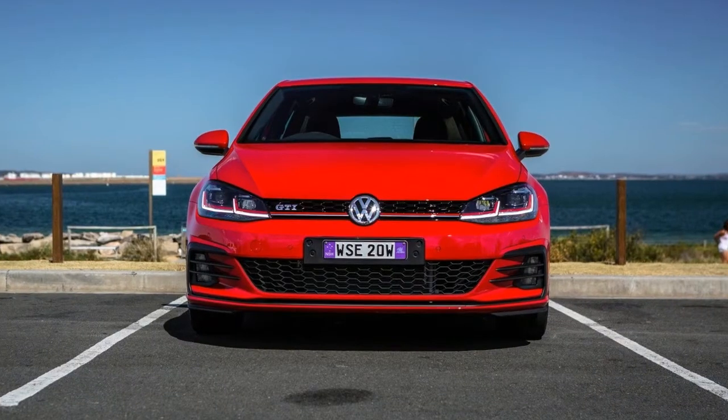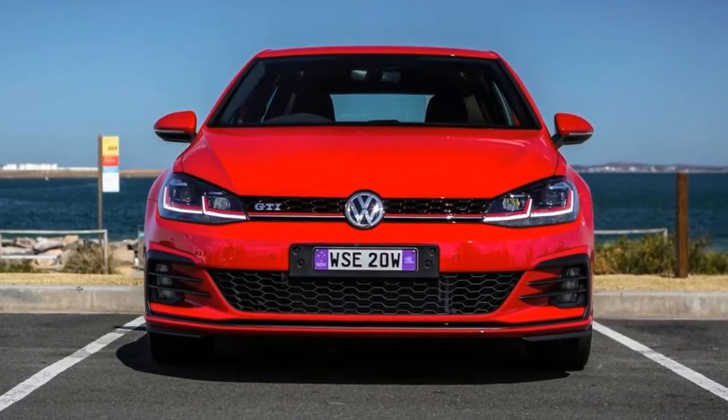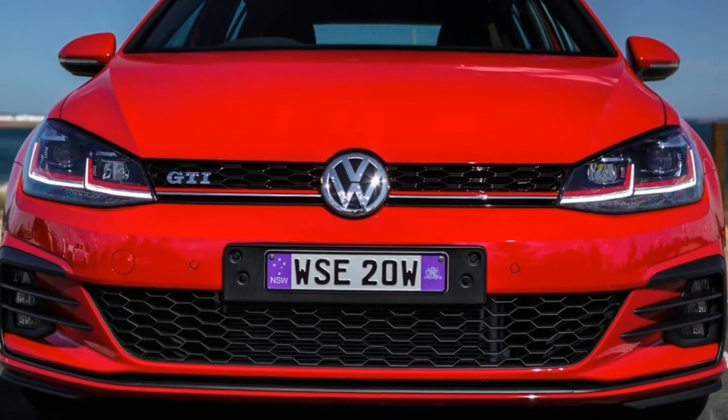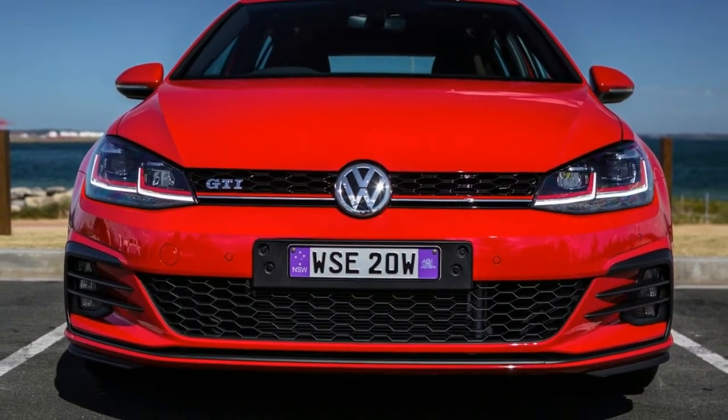Having made the decision, at $41,490 plus on-road costs, this five-door six-speed manual Golf GTI hatchback is undoubtedly the best thing you can buy for this sort of money, if you're the type of person who loves to drive but also appreciates a degree of sophistication.